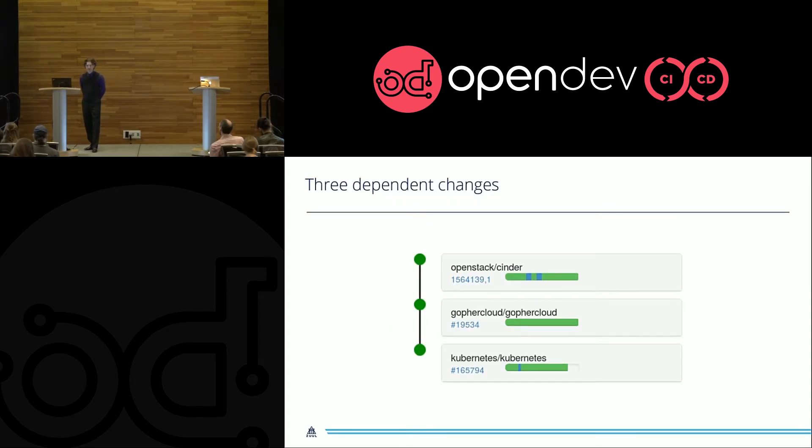At this point, if you were to inspect Zuul's memory, this is what you would find: three changes that are linked together. Zuul understands the dependency between them, and whenever it does any work with those changes, it integrates them all together.